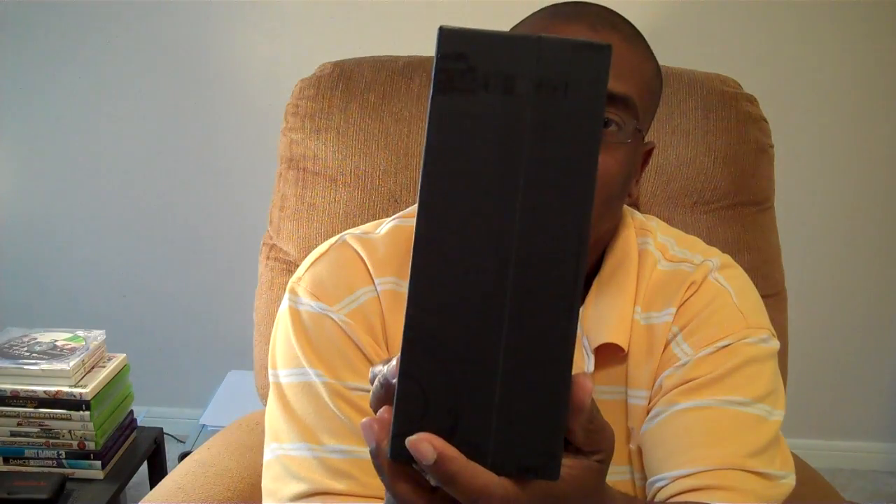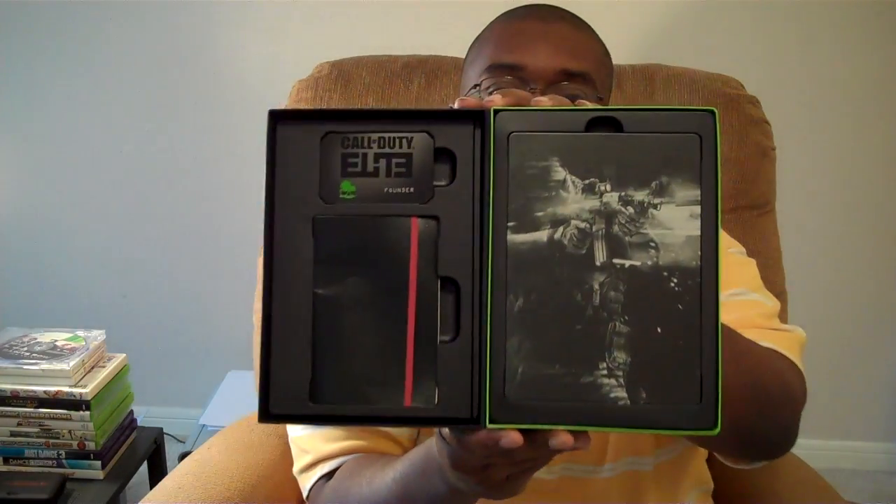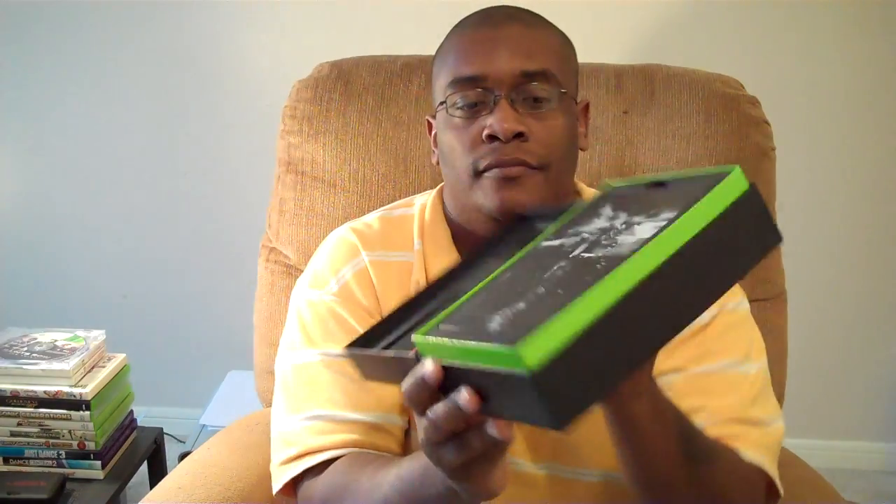This is the card, and this is the case. I have the 360 version — that's the contents of it. This is the Call of Duty Elite founder card, and on the back it has the founder number. I don't know how many of these there are altogether.